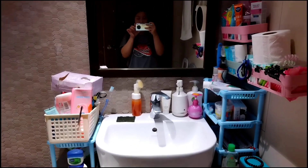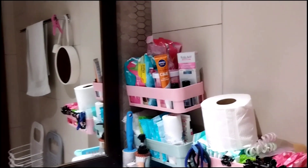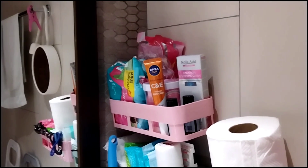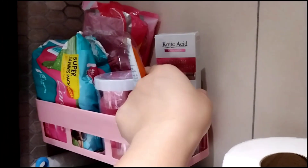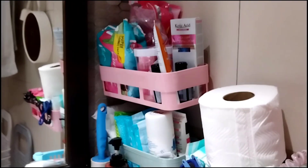Dito naman po tayo — i-explain ko po sa inyo kung ano po yan, isa-isa. Dito po talagang mag-start. Kung nakikita niyo po yung Nevea na yan, pang sun protection po yan — yun po yung ginamit namin nung pumunta kami nag-beach. Tapos itong kojic na ito po, pang underarm, para laging makinis ang kilikili.